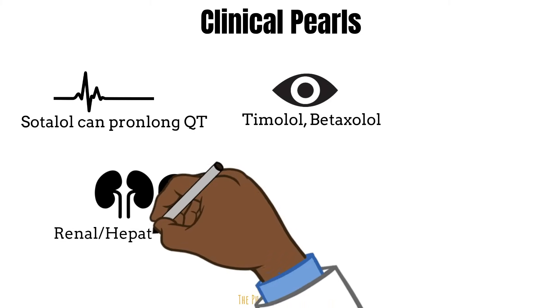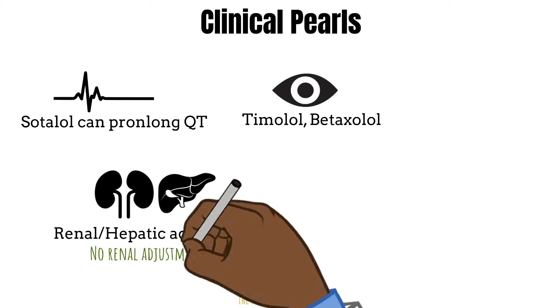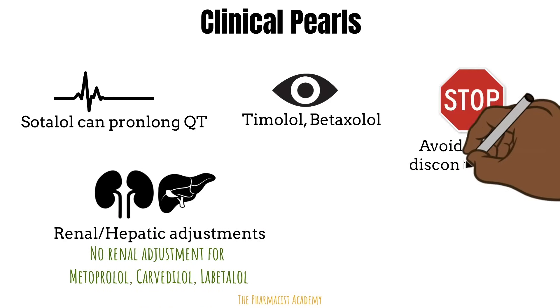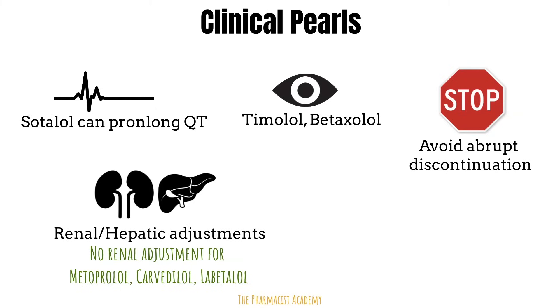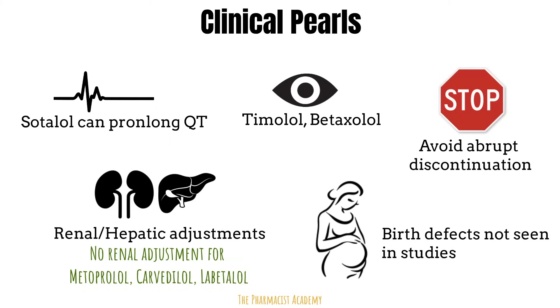A significant number of beta blockers require renal dose adjustments, and hepatic adjustments are also required for some — always check for this. However, there are no renal adjustments needed for metoprolol, carvedilol, and labetalol. Abrupt discontinuation of beta blockers can lead to a rebound effect characterized by tachycardia and hypertension. Regarding use in pregnancy, research has not shown birth defects or preterm birth, but women taking beta blockers were more likely to have smaller babies — though this may be due to the underlying conditions being treated, like high blood pressure, making it difficult to isolate the beta blocker's contribution.